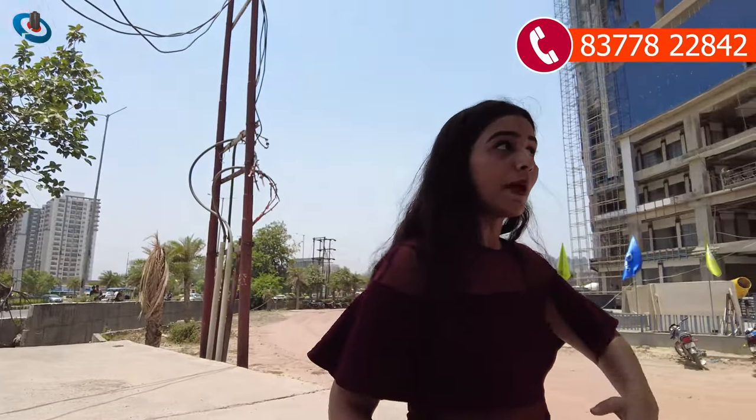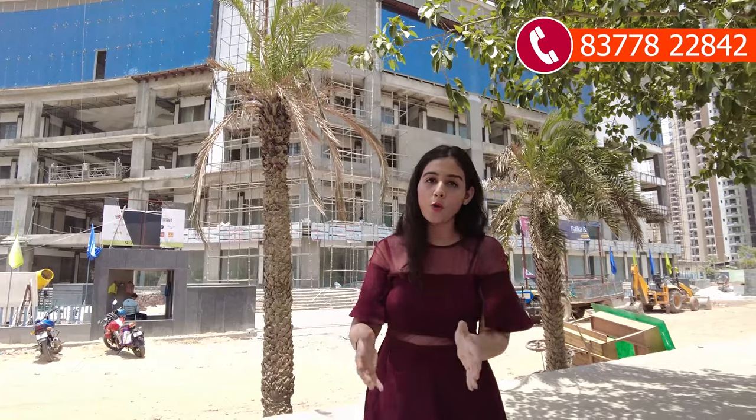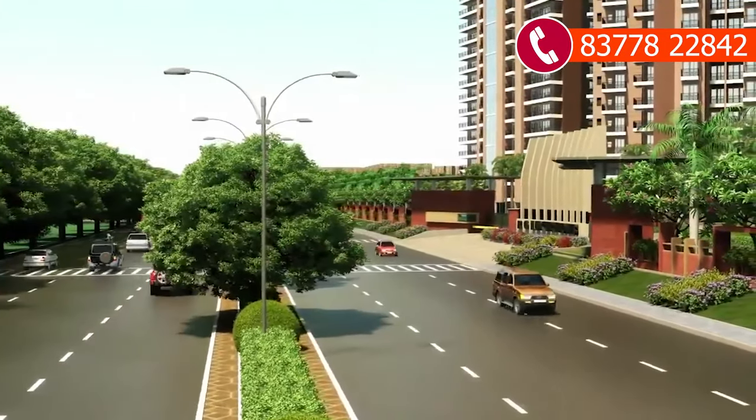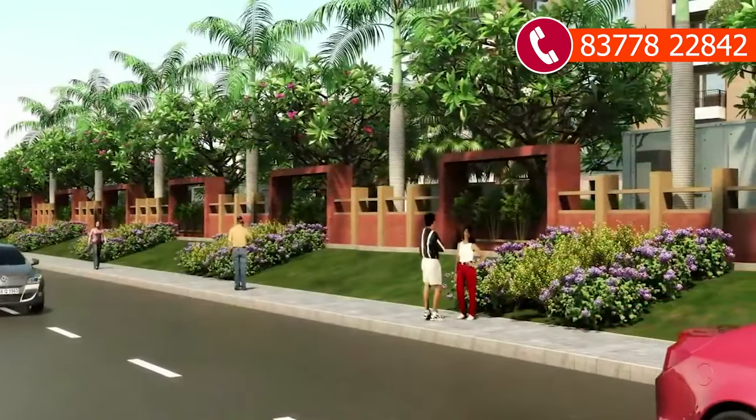Today's project is an on-road project. We have now reached RG Luxury Homes. This project is an on-road project, as I mentioned. You also get major locations from NOIDA Extension here.